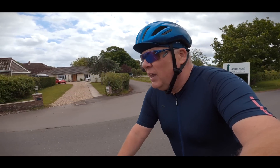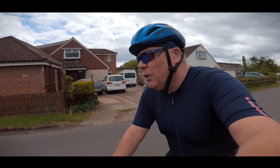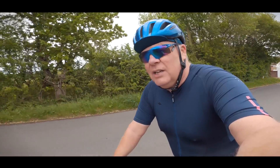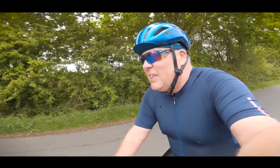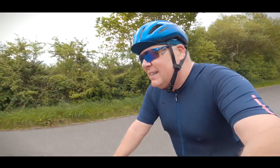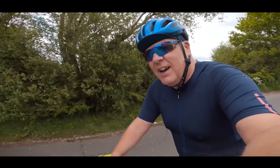I go for the sort of middle ground things when I buy things for my cycling — not the most expensive, but not the cheapest thing either. And these shoes are the most expensive cycling shoes I've ever worn. In fact, they're the most expensive pair of any shoes that I've worn ever in my entire life, and they're also the most expensive single item of clothing that I've ever worn.